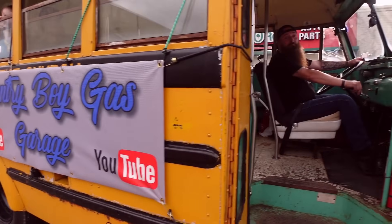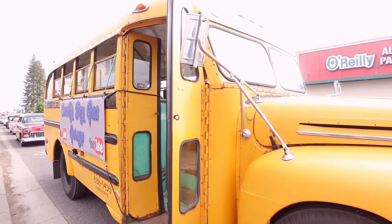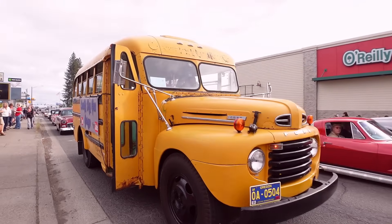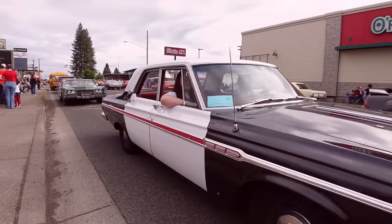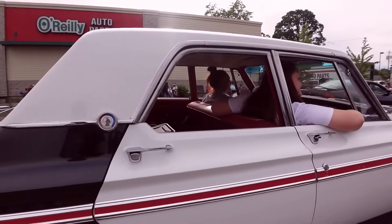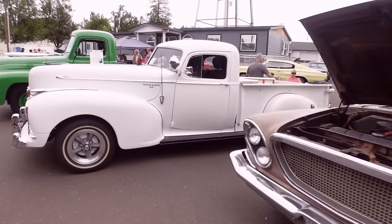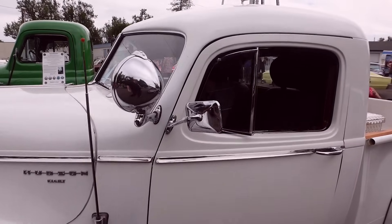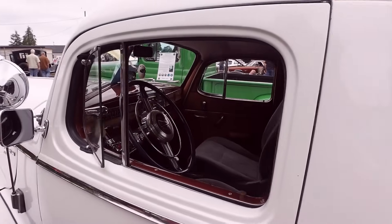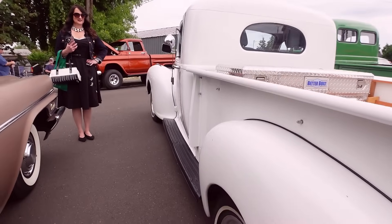Country Boy Gas Garage up in the house! How's it going? We're cruising. Chrysler power, baby. This Hudson gets me every time — it's amazing. I just don't see too many of these. It's like a stretched-out pickup. It's great.